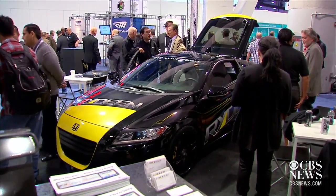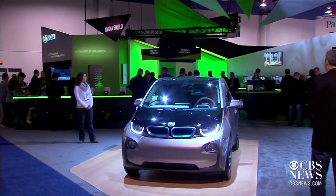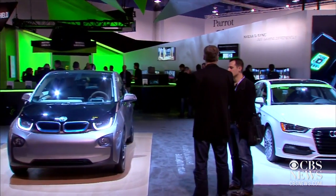For more CES coverage, go to ces.cnet.com. In Las Vegas, I'm Sumi Das, CNET for CBS News.